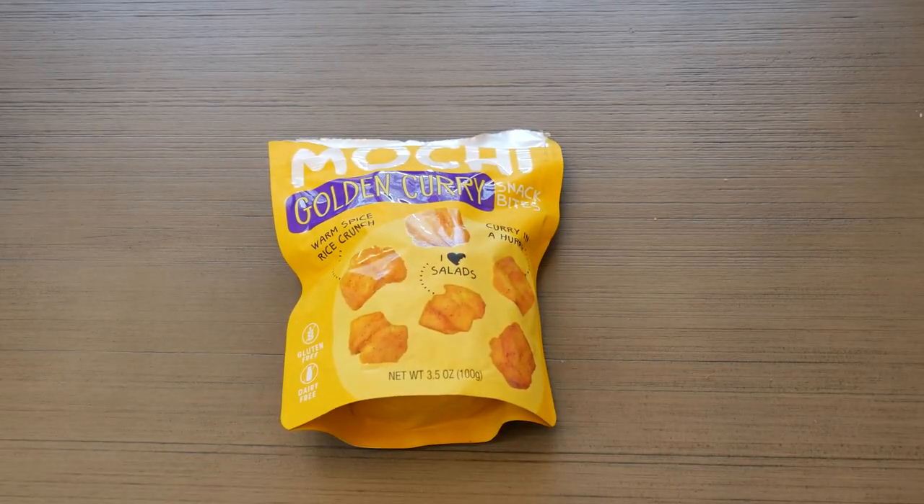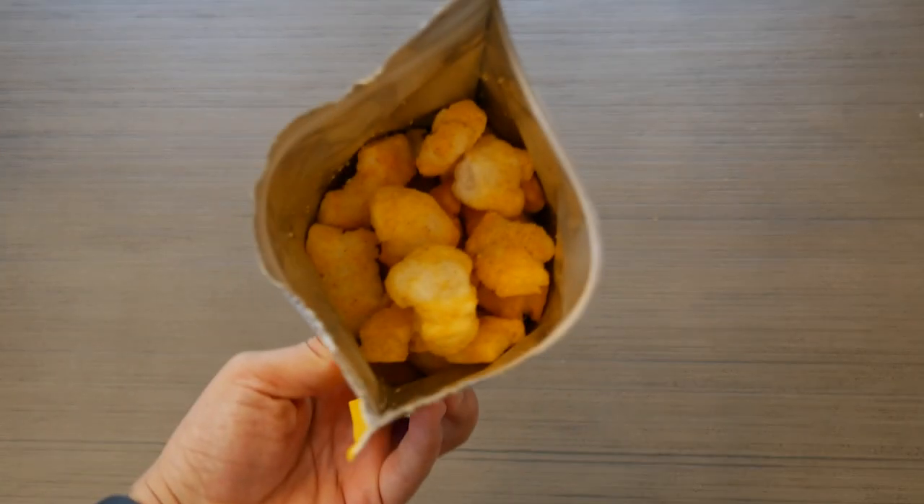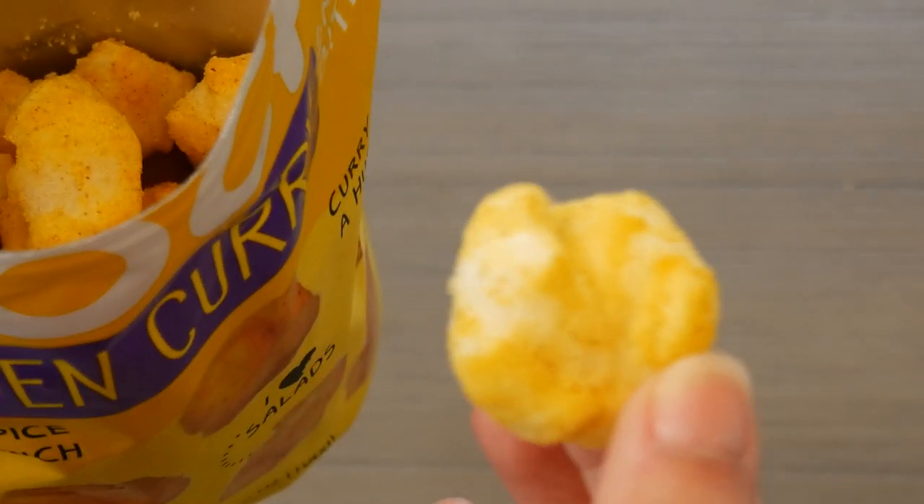Okay, the next one I'm going to try is the mochi — golden curry snack bites, 'curry in a hurry.' It says warm spice rice crunch. I feel like this is something you would probably sprinkle on a salad like a crouton — that's what it's reminding me of. Wow, these are actually pretty big. It smells like curry for sure — it's definitely strongly seasoned with curry. But it does remind me of croutons oddly enough.